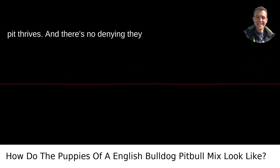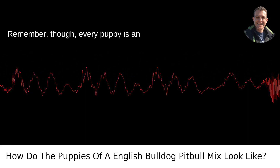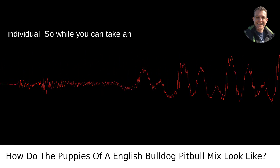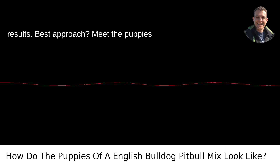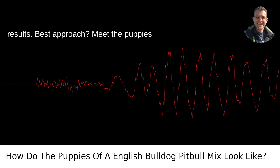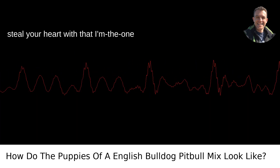And there's no denying they will be nothing short of photogenic. Remember, though, every puppy is an individual. So while you can take an educated guess based on the parents, nature has a way of tossing up unexpected results. Best approach? Meet the puppies in person, and one of them is bound to steal your heart with that I'm-the-one look.